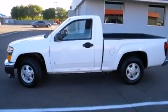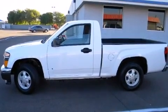Come test drive this 2006 GMC Canyon. This two-door, three-passenger truck has just over 90,000 miles.